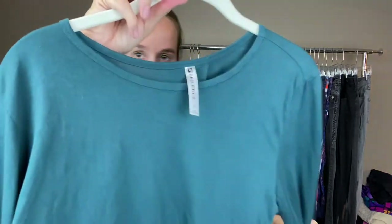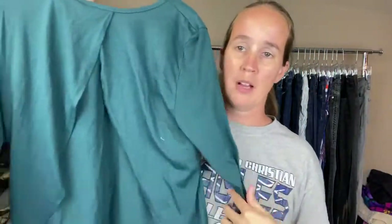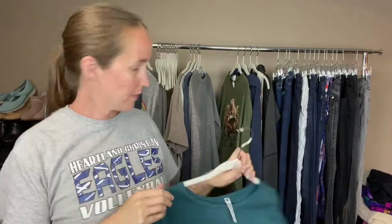This is a Fabletics size medium. I don't pick this up all the time, but I really liked this open back feature on this one. The athleisure stuff has been doing really well for me lately, so I thought I would try it.